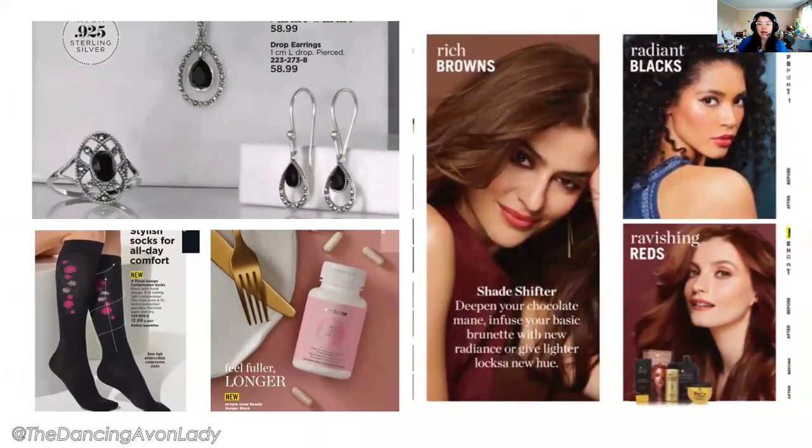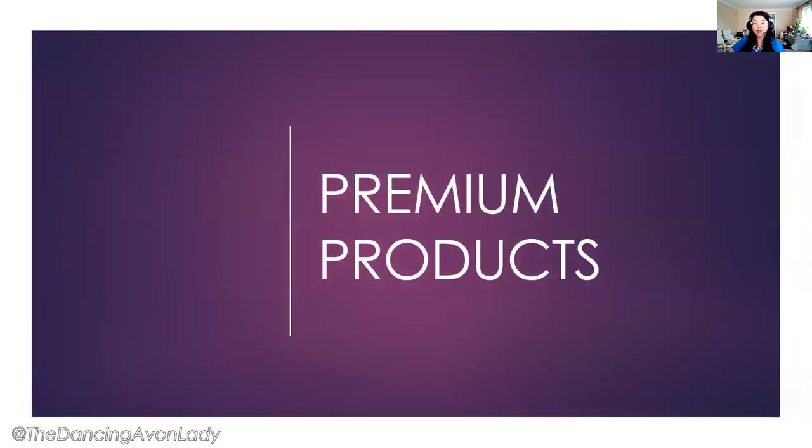Other new products include new jewelry collections and compression socks — I sell a lot of socks. This new compression sock has little floral designs, cute and pretty. There's also the Hunger Block back under the new branding of Retune, which is fun. And though it was already the Campaign 19 cover, it's always great to refresh customers about our new hair color. We now have everything from blondes to browns, blacks, and reds — great for a fall color boost at home, no appointment necessary. I do wish Avon would come up with a color shampoo, like a purple shampoo for blondes.